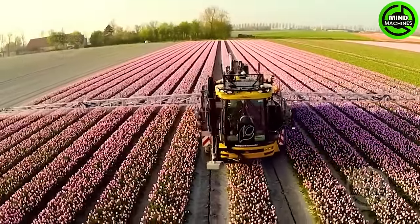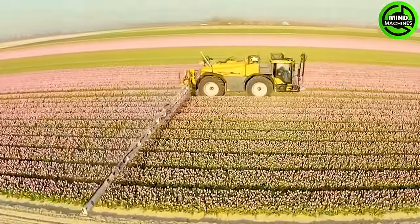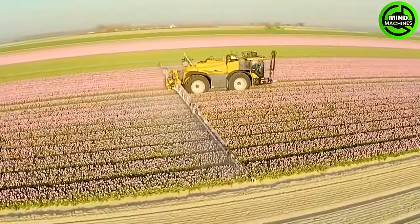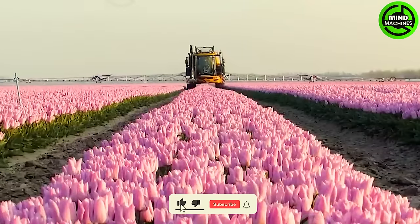In vast flower-covered fields, the Challenger Rogator RG645C stands out as a high-performance sprayer. Its remarkable 36-meter working width ensures efficient coverage, saving valuable time.